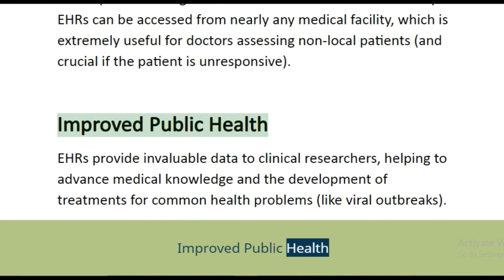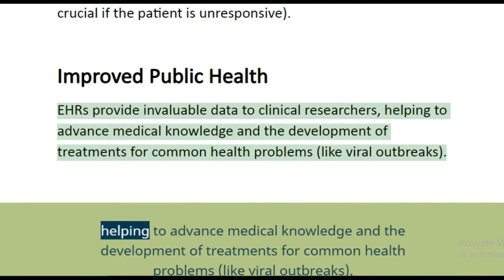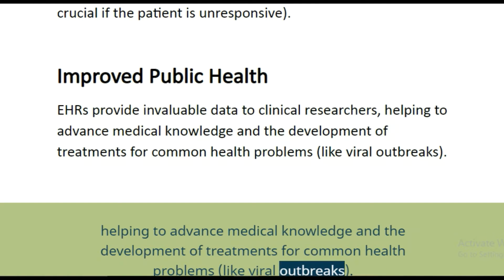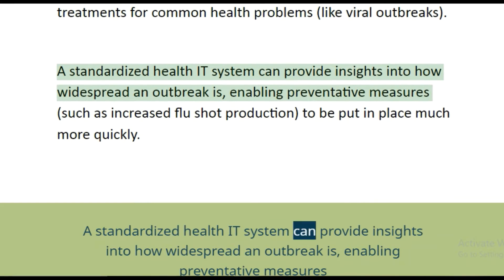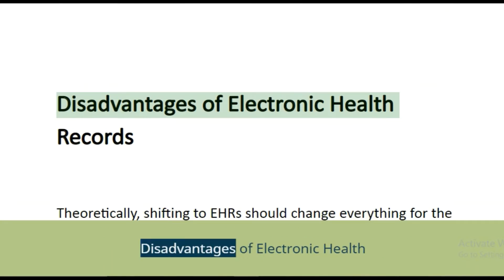EHRs improve public health by providing invaluable data to clinical researchers, helping to advance medical knowledge and the development of treatments for common health problems. For problems like viral outbreaks, a standardized health IT system can provide insights into how widespread an outbreak is, enabling preventative measures — such as increased flu shot production — to be put in place much more quickly.